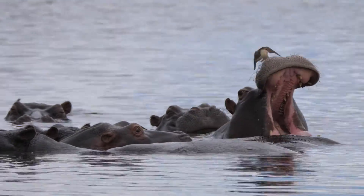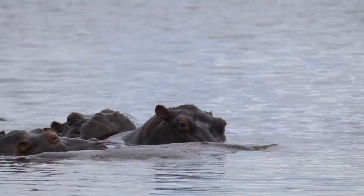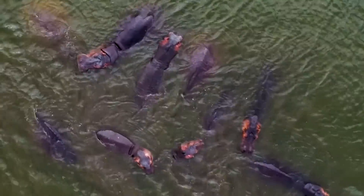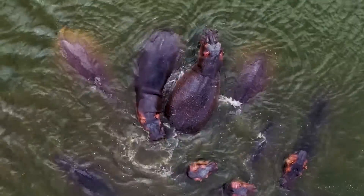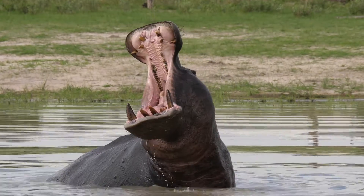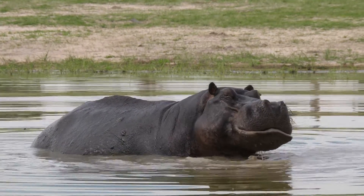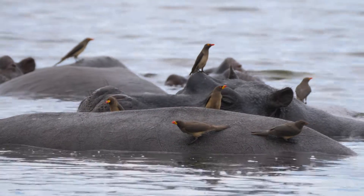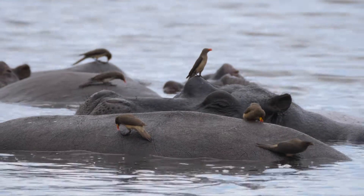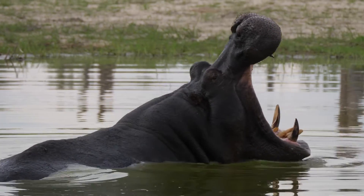Hippos are highly social animals, living in groups called pods or bloats. These groups are usually composed of females and their young, with dominant males defending territories that include the females. Male hippos use their large canine teeth and tusks to establish dominance and protect their territories. Interactions within the pod are generally peaceful, with individuals often seen resting and grooming together. However, when threatened or challenged, hippos can become highly aggressive.